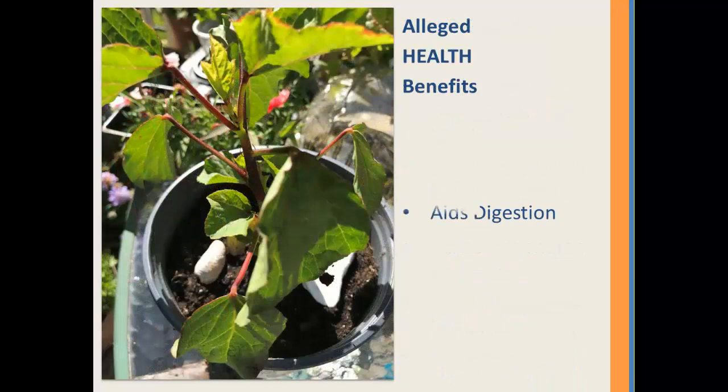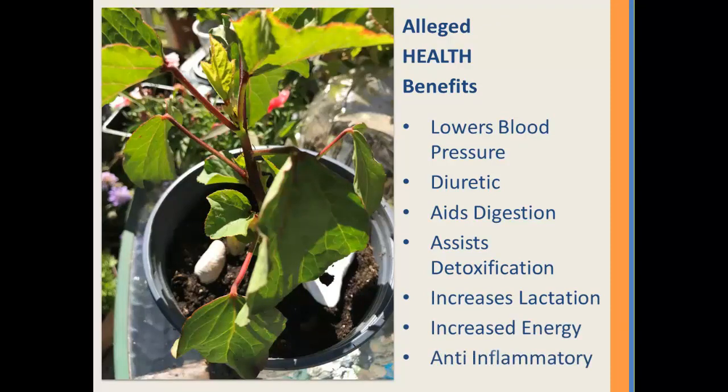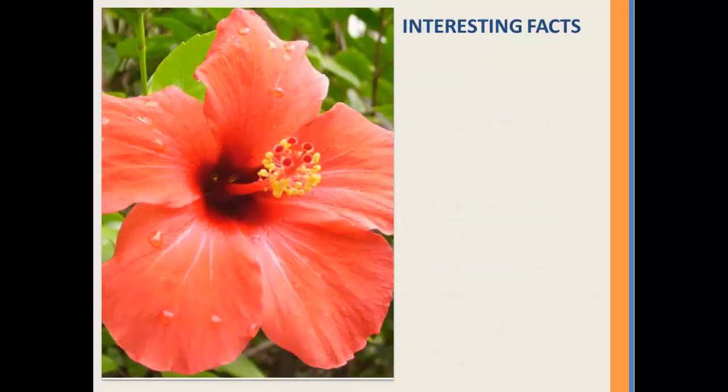The alleged health benefits of the plant include that it lowers blood pressure. It's a diuretic, which generally lowers blood pressure, and it aids in digestion and assists with detoxification. Anything that gets those kidneys working and acts as a diuretic is usually going to assist in detoxification. It also increases lactation, increases energy, and it's an anti-inflammatory.